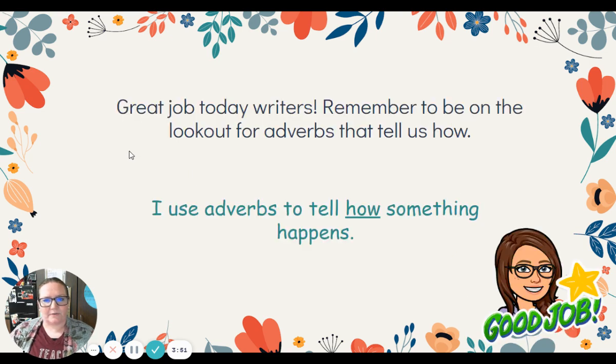All right, great job today, friends! Remember to be on the lookout for adverbs that tell us how, and see if you can use some in your writing as well. Our goal this week: I use adverbs to tell how something happens. Ms. Davis will happily see you all tomorrow. Bye bye!